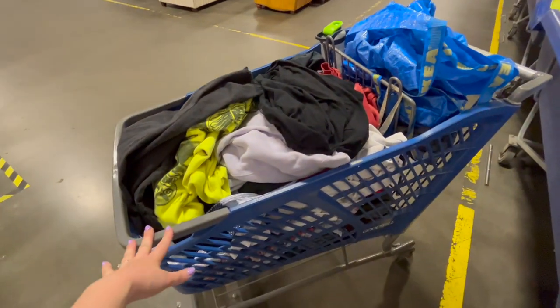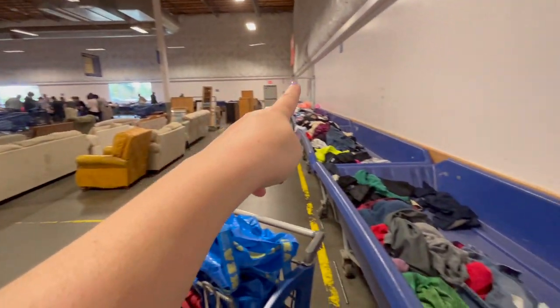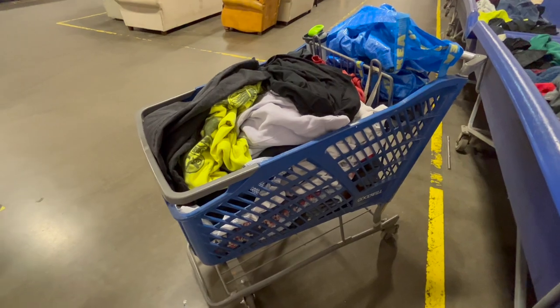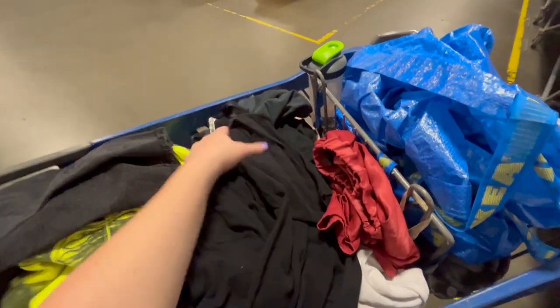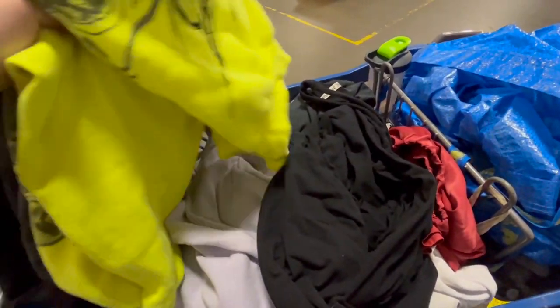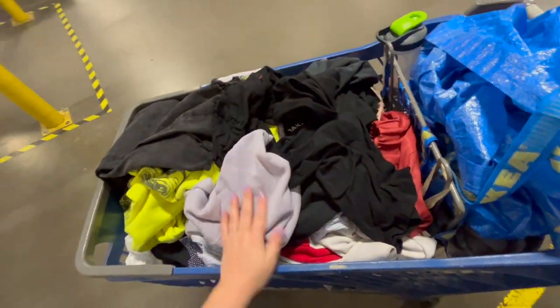This is my cart after one full rotation, all the way from that back wall around these ones. A lot of work, but I have a full cart. This is all stuff I need to run comps on and double check — a lot of new-to-me brands. There's some Smartwool in here, which was exciting, and a few other ones. This is a good sign for my first rotation.